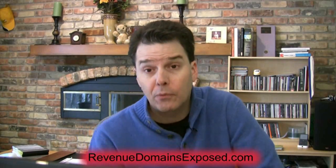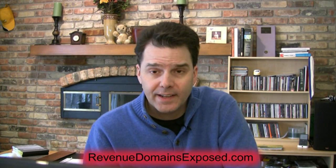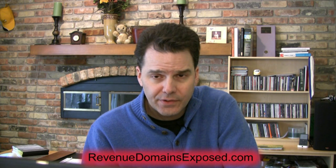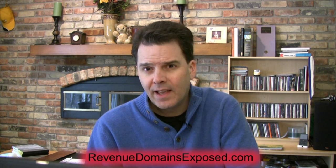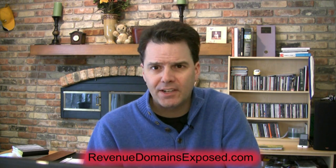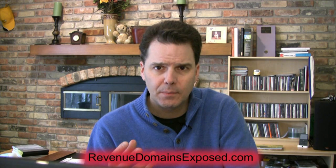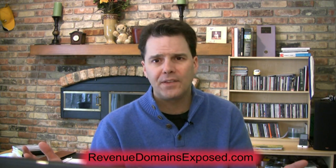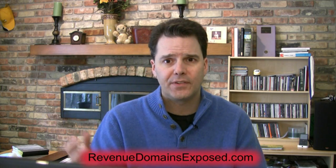Hi guys, this is Brian Johnson with Revenue Domains Exposed. Great to have you on the free e-course here on expired domains. I want to spend four or five minutes going over how I got to the point of launching the course, what I've done over the last year, and why this applies to you and what's in it for you.